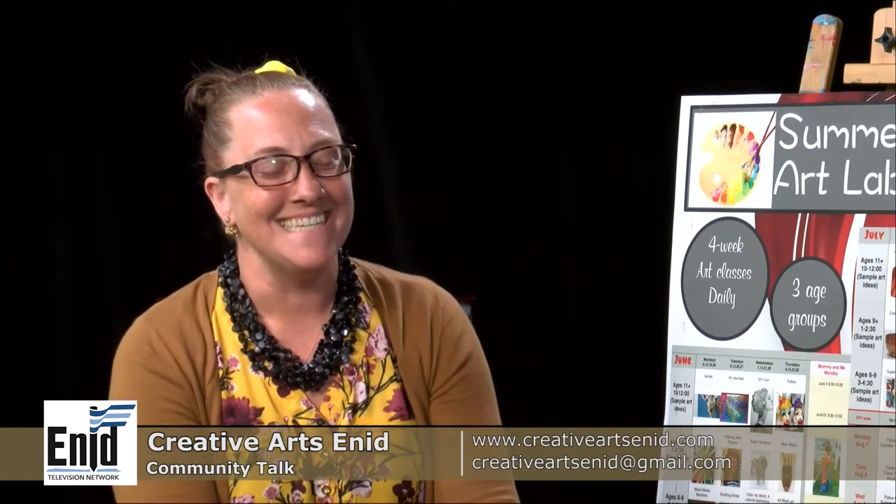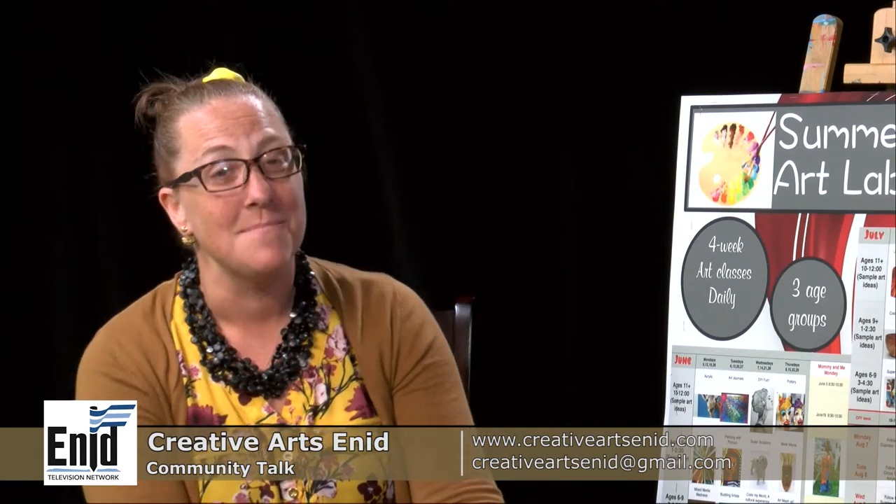And that's it for the adult classes right now. We're always looking for artists to come in and teach classes, whether it's watercolor, acrylics, or what have you. You can go online and find out about all of our classes at creativeartsenid.com, or email us at creativeartsenid@gmail.com, or find us on Facebook. Thanks for coming in with me, April. Thank you for inviting me and talking about our programs for the summer. Come see us!